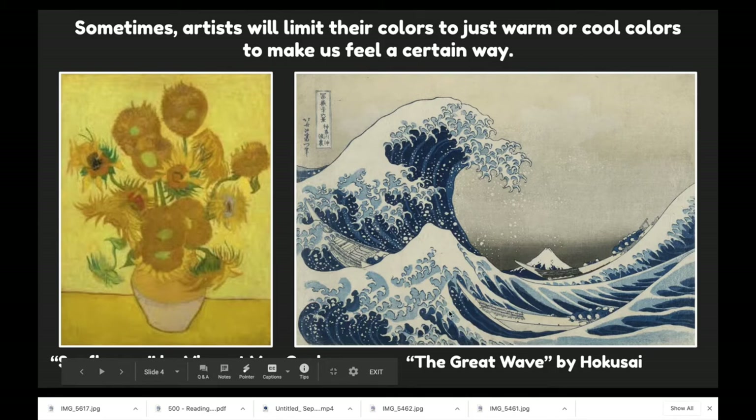Here is a famous artwork called The Great Wave by Hokusai. This is an example of using all cool colors in an artwork — lots of blues: light blue, dark blue, and medium blue are shown here.